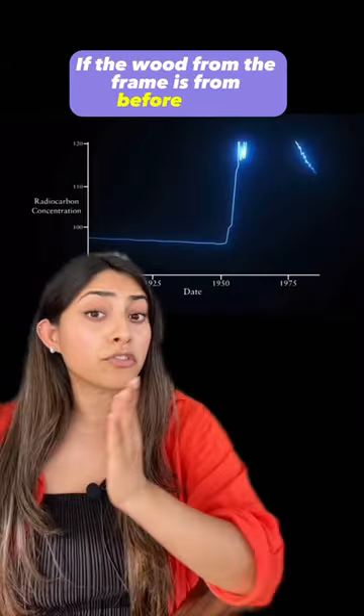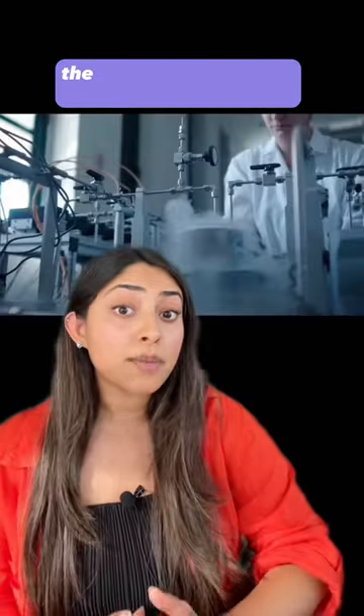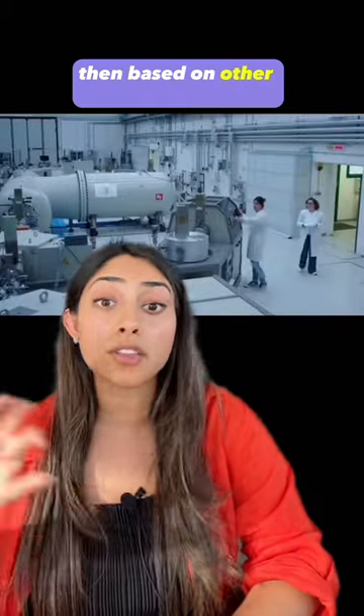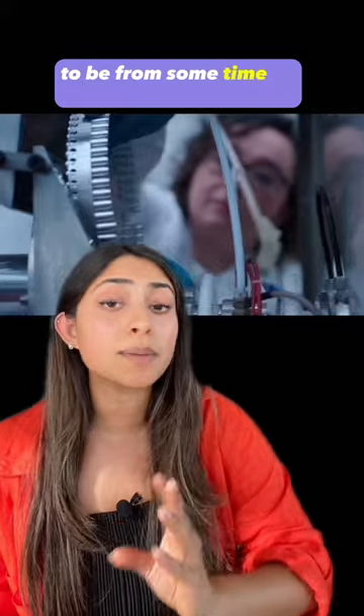Wood from before 1950 will show low levels of carbon-14. If the painting is a real De Chirico, then based on other pieces of evidence, we're looking for the wooden frame to be from some time in 1948.